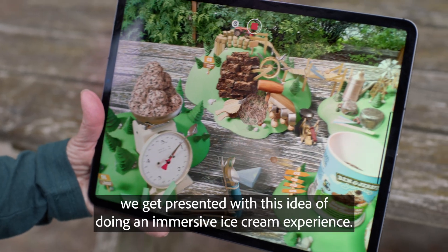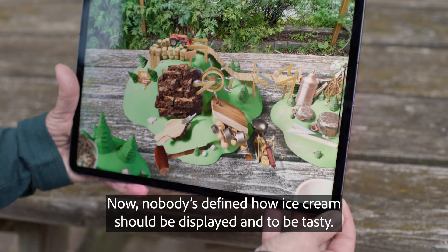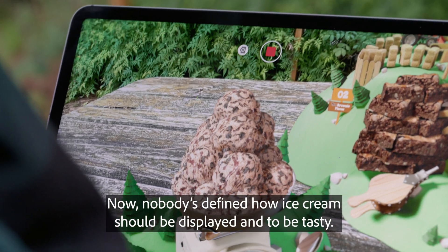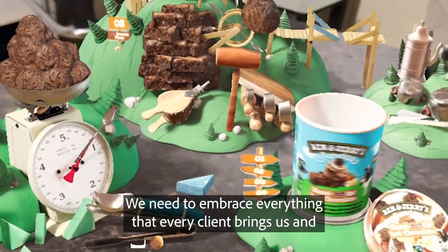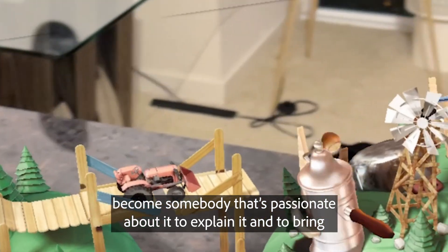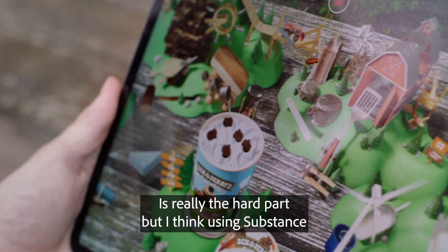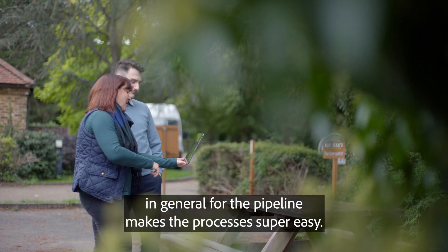In the case of Ben & Jerry's, we get presented with this idea of doing an immersive ice cream experience. Nobody's defined how ice cream should be displayed and to be tasty. We need to embrace everything that every client brings us and become somebody that's passionate about it to explain it and to bring it to life in this space. This is really the hard part, but I think using Substance in general for the pipeline makes the process super easy.